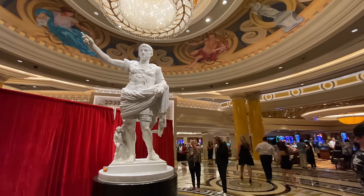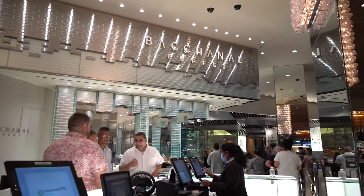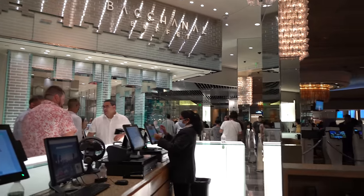It has been long requested that I come to the Bacchanal Buffet — I should say back to the Bacchanal Buffet. Technically I was here for a super short period of time a couple of years ago. We are back, guys, for the biggest, the best buffet apparently in the world and at least in all of Las Vegas. We're going to head in, have some fun, meet some friends here, and see all they have.